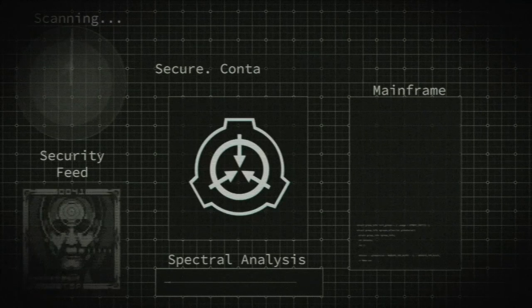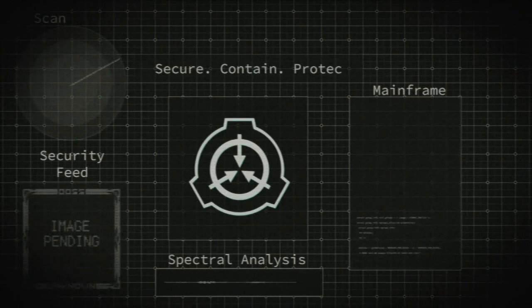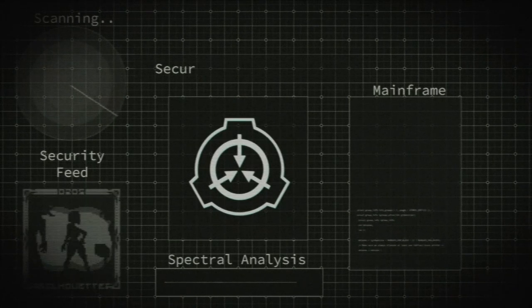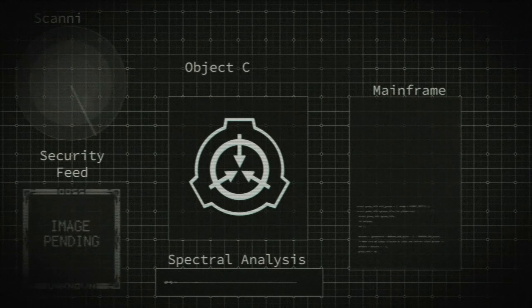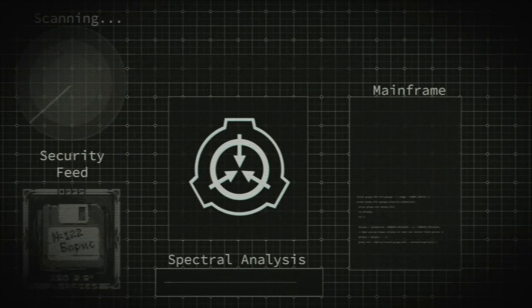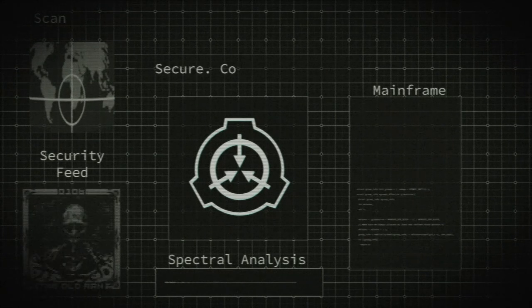Experiment SCP-259-3. Generation of an inverted version of SCP-259. An area was quarantined pending containment of multiple examples of SCP.